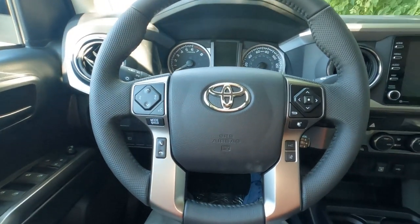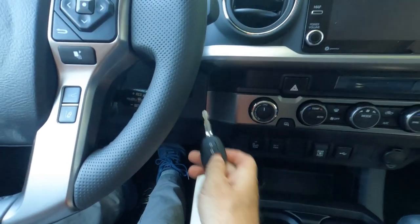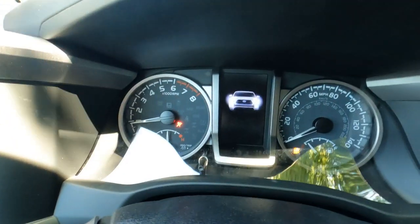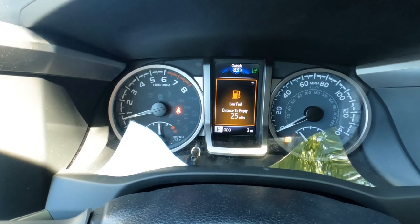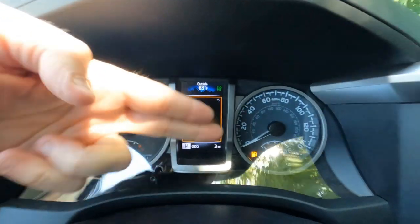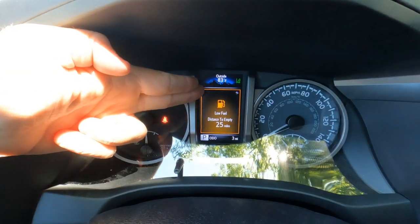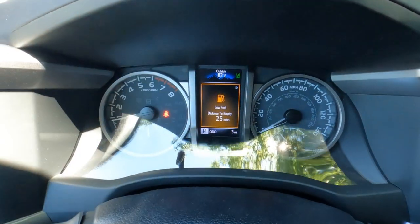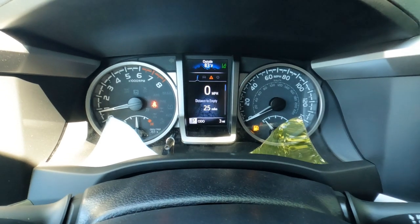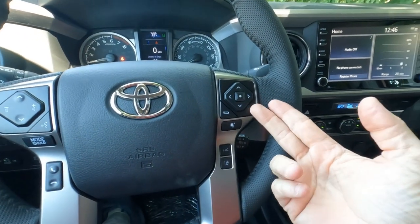Firing it up — since it doesn't have smart keyless entry, you use the key fob the old-school way. The gauge cluster shows the tach and temperature on the left, speedometer and fuel gauge on the right, with an information center in the middle. It shows outside temperature — 83 degrees today — plus lane departure info, fuel computer, a digital speedometer, and various personalization options, all controlled by the fingertip controls on the steering wheel.